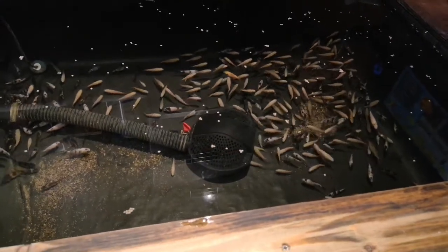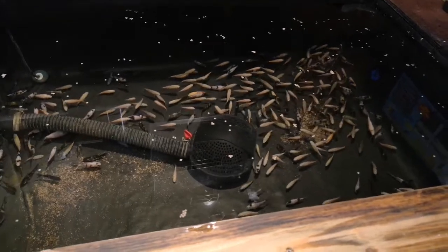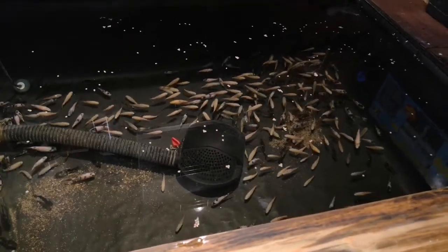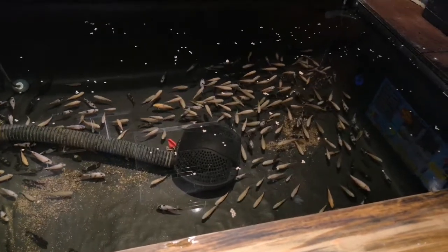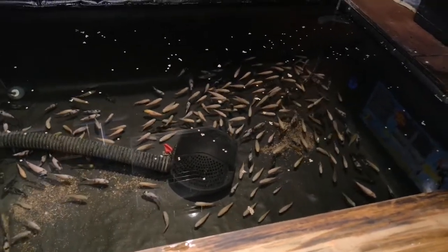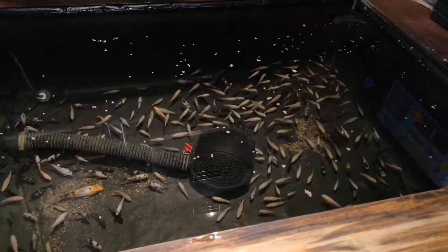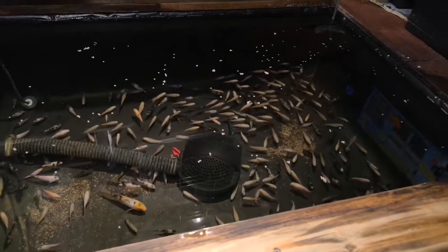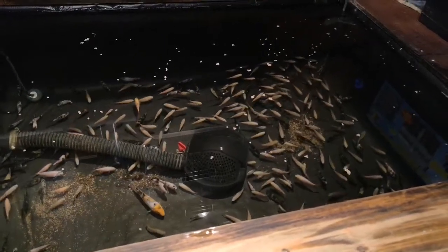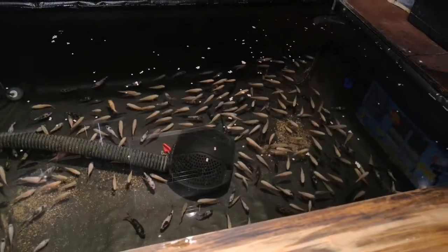We had the issue with the heater in here where it was giving off some current and basically caught fire, so we took that out. There was no need to heat during the summer months as the water temperature was maintained fine, so I held off putting a heater back in.